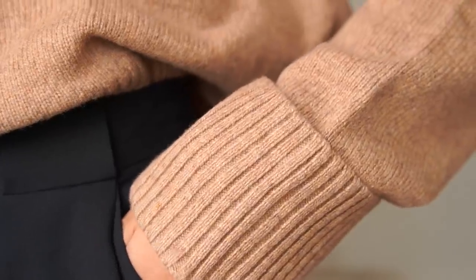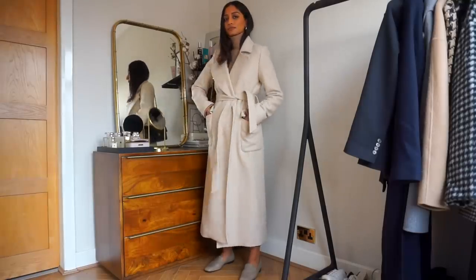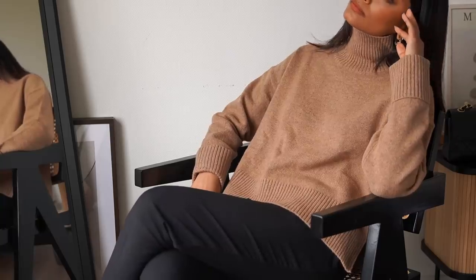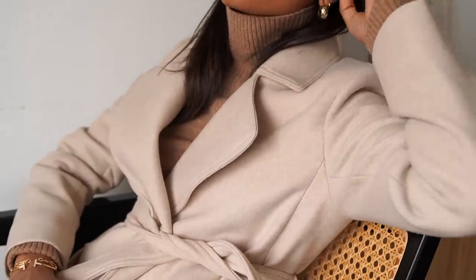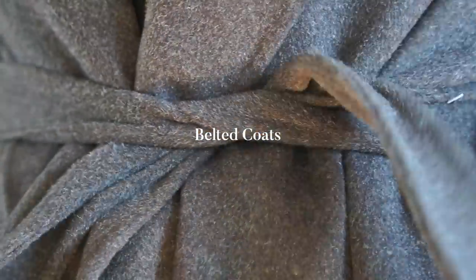Longevity and versatility are really important to me, and that's also the reason why I love Arquette — because instead of focusing on trends, they focus on elevated basic pieces that you're not going to get bored of. For me, this is a really beautiful combination: the brown turtleneck with a lighter wrap coat. It's definitely something I will wear right now but also in winter.